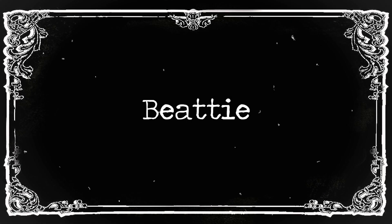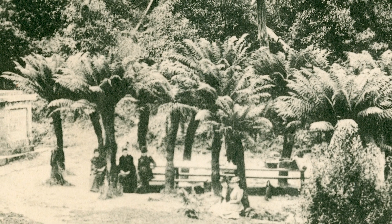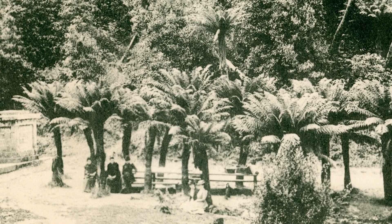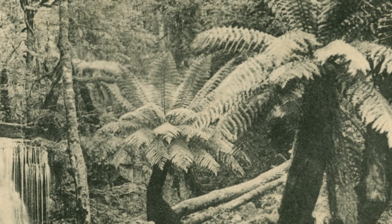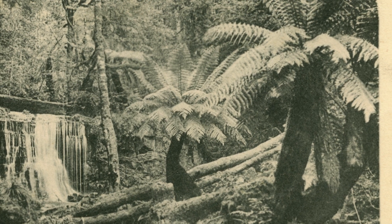Beattie. Fern Tree Bower, postcard by J.W. Beattie, probably around 1903–1904. Maria also has a glass lantern slide of this same shot. Fern Tree Bower, postcard by J.W. Beattie, probably around 1903–1904.